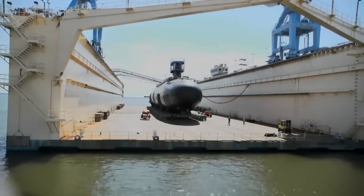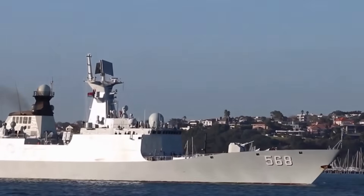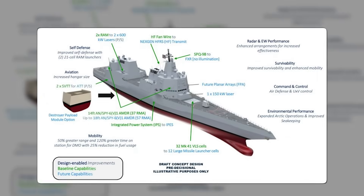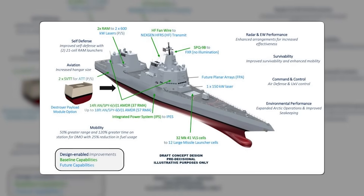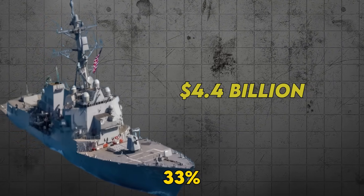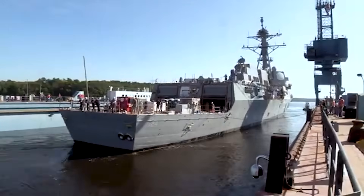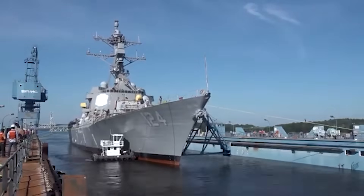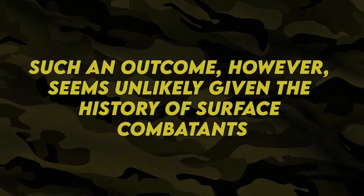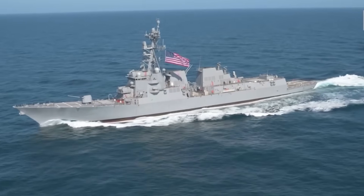This technological marvel comes with a price tag that has Congress asking uncomfortable questions. The January 2025 CBO report estimates the DDG-X's average procurement cost at $4.4 billion in constant FY 2024 dollars — about 33% more than the Navy's estimate of $3.3 billion. That 33% difference isn't a rounding error; it's the entire defense budget of some NATO countries. The CBO basically said such an outcome seems unlikely given the history of surface combatants.